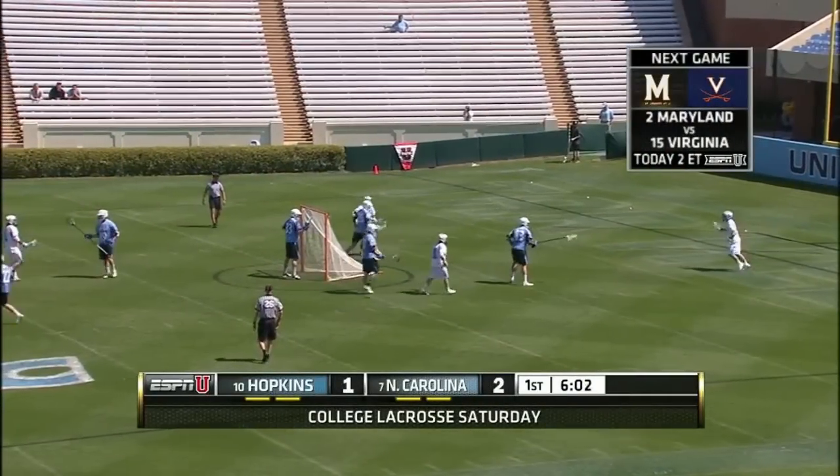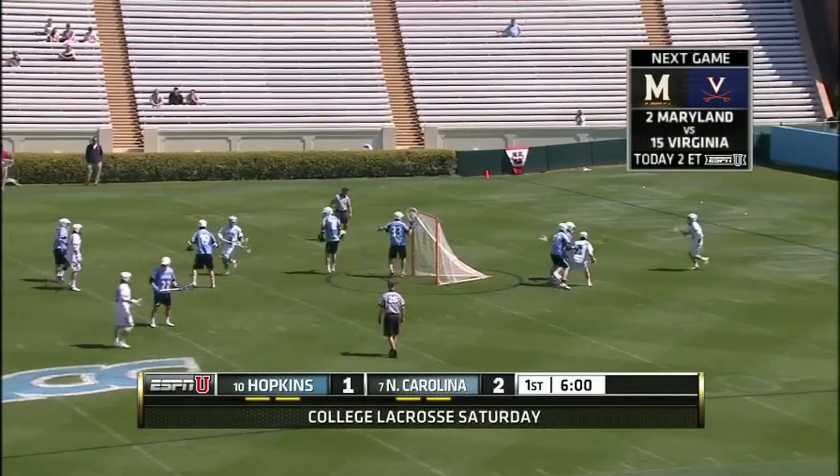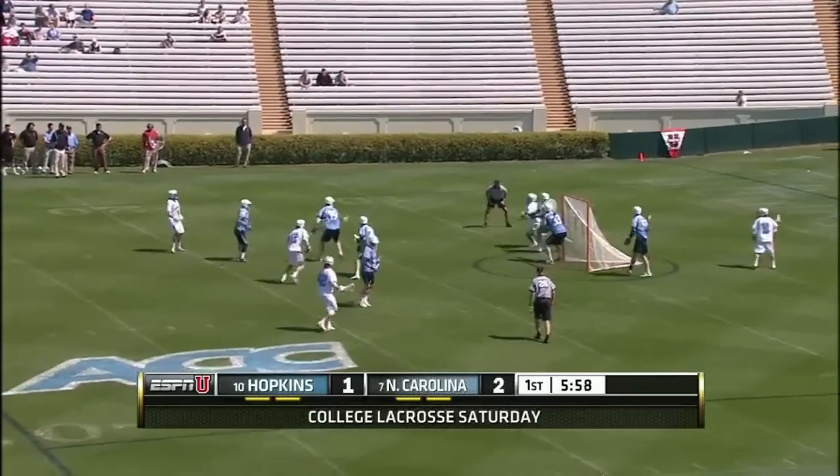Here on ESPNU, number 2 Maryland versus number 15 Virginia, right after us from Charlottesville. That'll be a good one, so stay tuned for that.